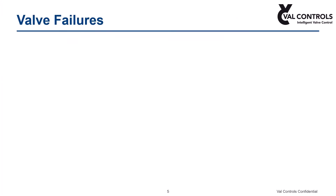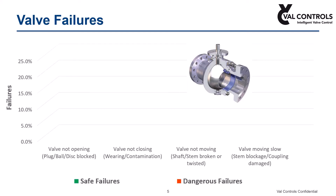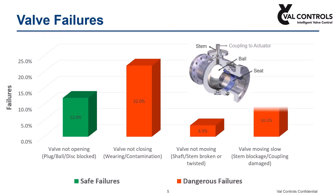Many potential failures of a safety shutdown valve can remain unidentified or unmonitored. Typical problems associated with safety shutdown valves include: valve not moving due to blockage of ball, plug, or disc; contamination by process fluid on the valve internals; valve shaft or stem twisted or broken; and valve actuator coupling damaged.